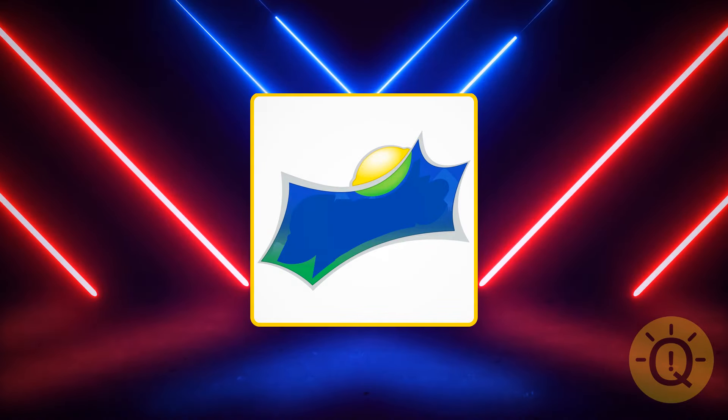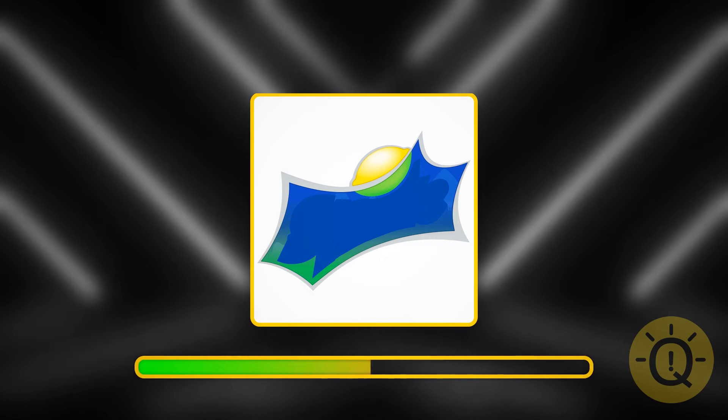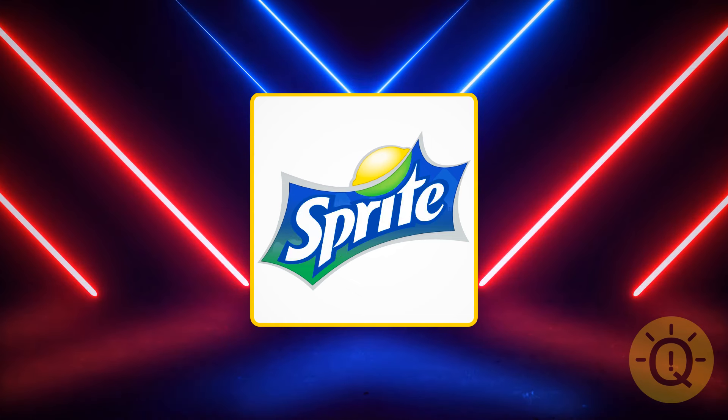Looks very familiar. But what exactly is it? It's Sprite — the fifth best-selling soft drink on the market.